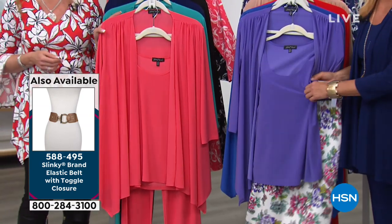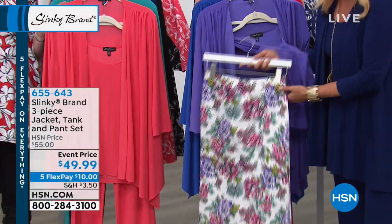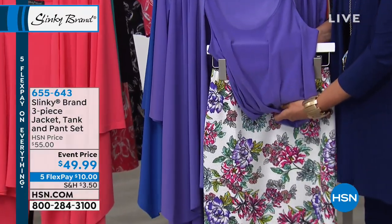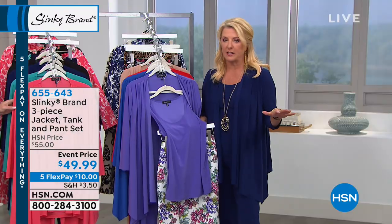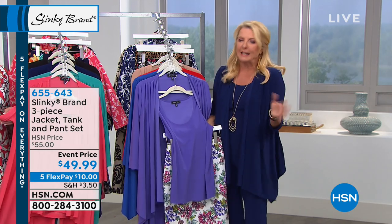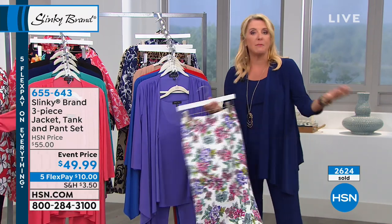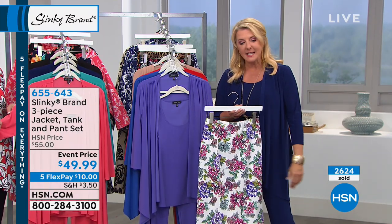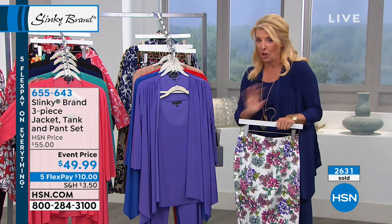Look at this print — isn't that beautiful? See the purples in the floral? Look at how cute that is together with this right here. I would highly recommend, if you can swing it — because we never do five flex on everything, especially with Jackie's line — adding the pencil skirt. I don't think you'll regret it, because it's so nice to have that fourth piece. It's a print that helps really elevate those solids. With our flex pay on any major credit card or PayPal, you can spread payments out over five months — in this instance, it's $10 to get three pieces that will become go-tos.